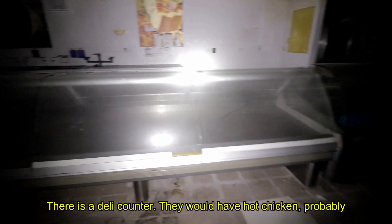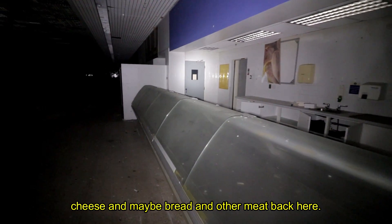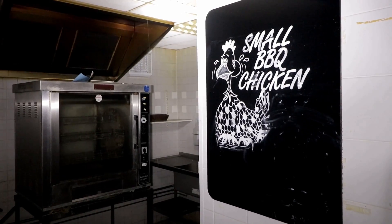We're in the back of Peacock's. You can see this would have just been storage of items. They've been stripped, but these were all shelves.